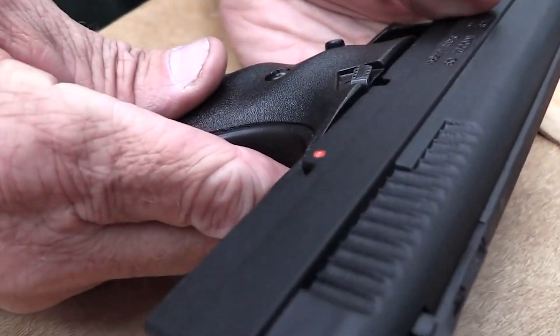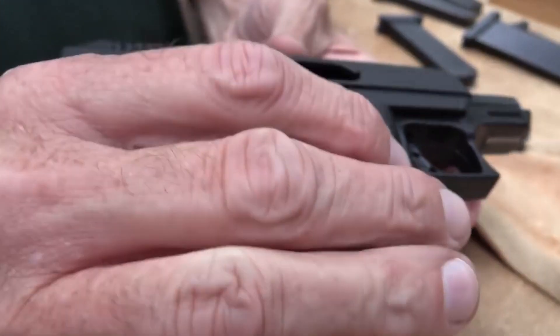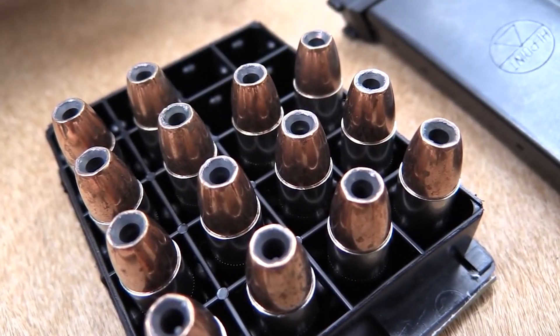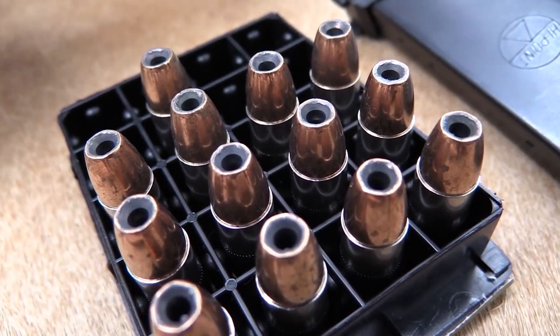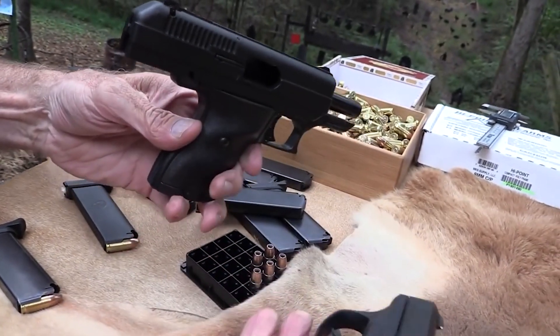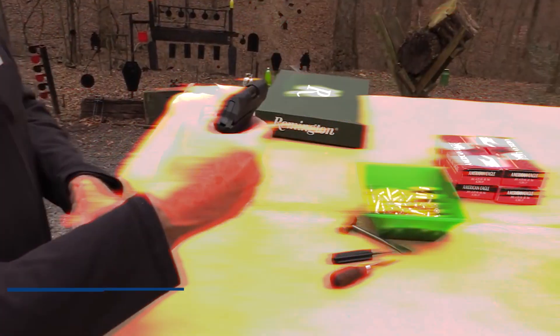This innovative approach not only reduces weight but also adds to the pistol's reliability. The 9mm chambering allows for both power and versatility in any shooting situation. With the option to choose between 8 or 10 rounds in the magazine, the C9 is a great choice for anyone looking for a reliable and affordable firearm. It's a simple yet effective pistol that delivers on both reliability and affordability, sure to impress whether you're a novice or an experienced shooter.